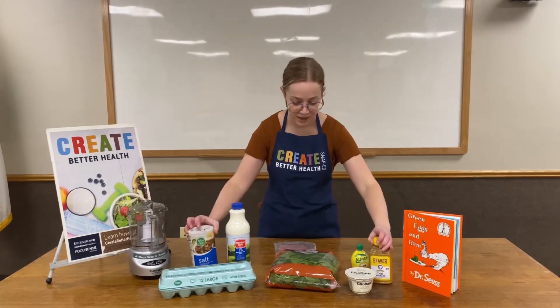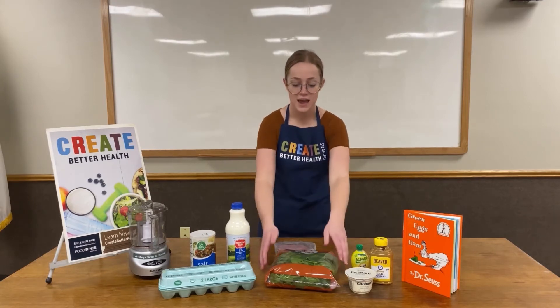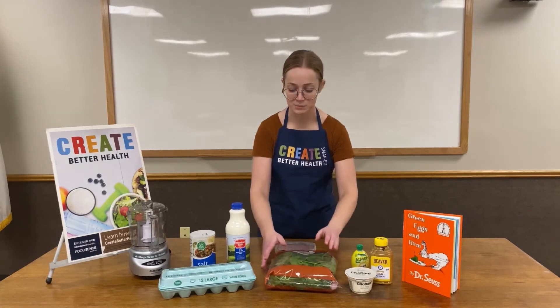Our last ingredient is what is going to turn our eggs from being standard yellow eggs to becoming green eggs — and it is a bag of fresh spinach. We're going to use about a cup of this in our recipe today.